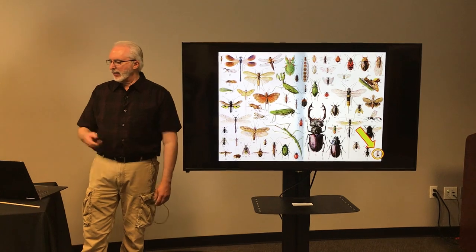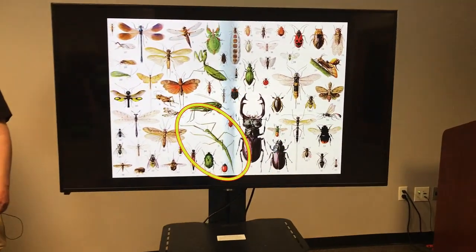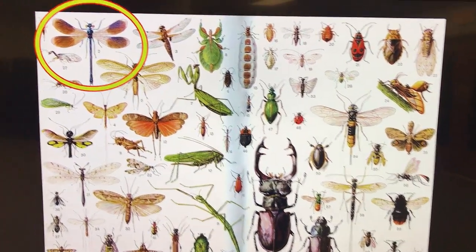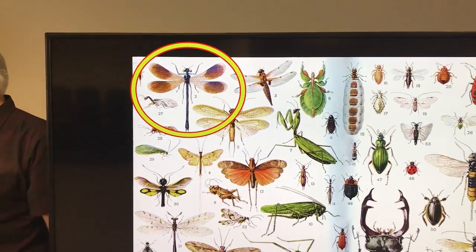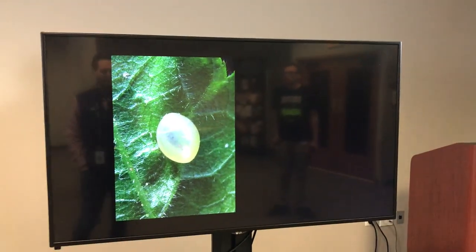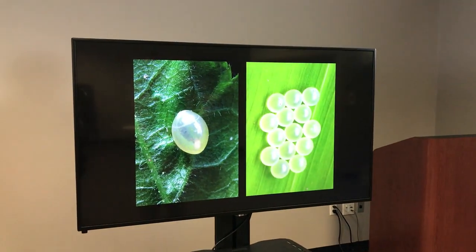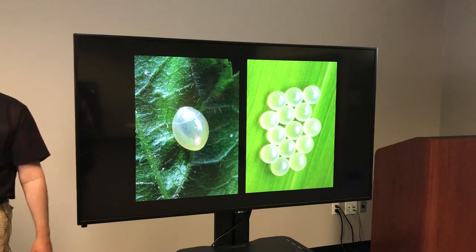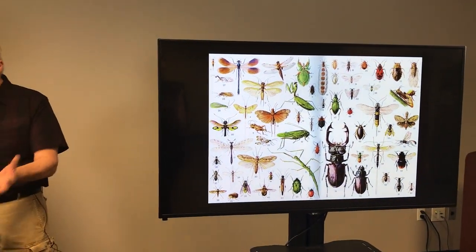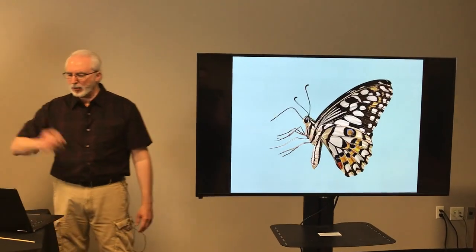Whether you're looking at that little itty bitty ant, or a big bumpy beetle, or a wacky walking stick, or even a daredevil dragonfly, one thing all of those different-looking insects have in common is they start life as an egg. Some insects will lay their eggs one at a time and others will lay them in groups called clusters. Another thing all of those insects have in common, aside from coming from an egg, is they all have the same three body parts.